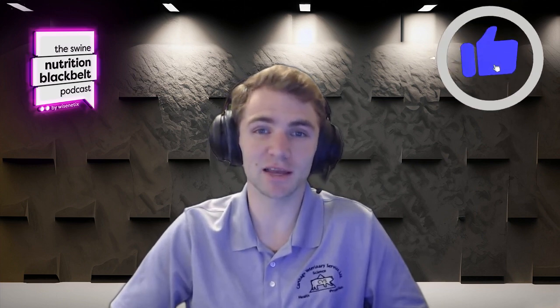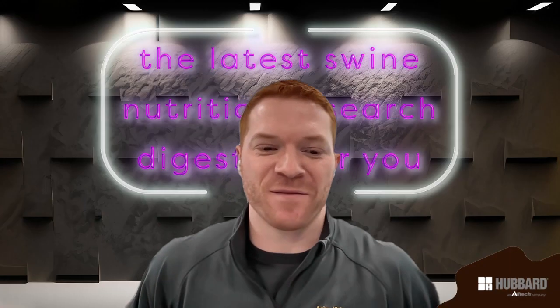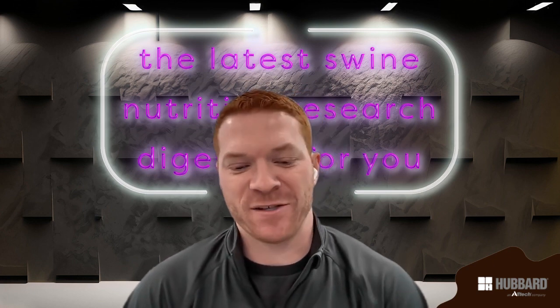Welcome to the Swine Nutrition Black Belt Podcast, the latest swine nutrition research digested for you. I'm your host Clayton Chastain, and today we have with us Dalton Humphrey, a PhD student at Iowa State University. Dalton, I know you've been on the show before, but it's been a while, so before we start, would you mind giving the audience a short introduction about yourself?